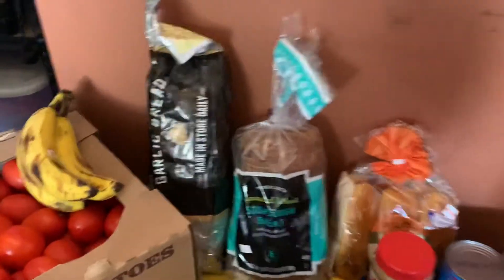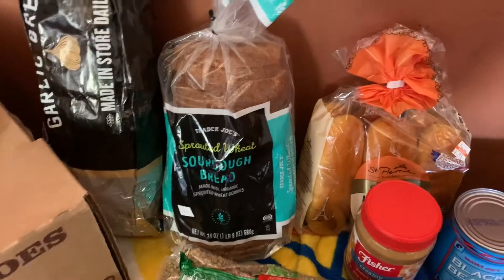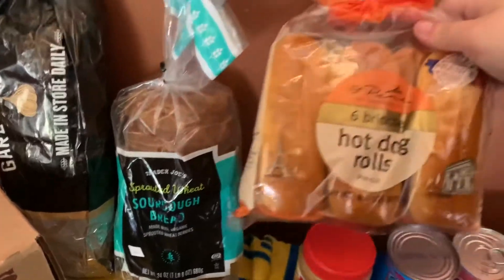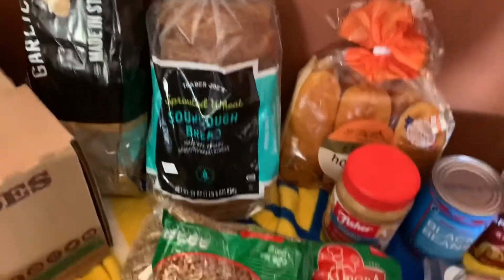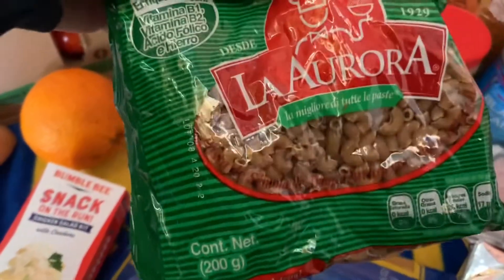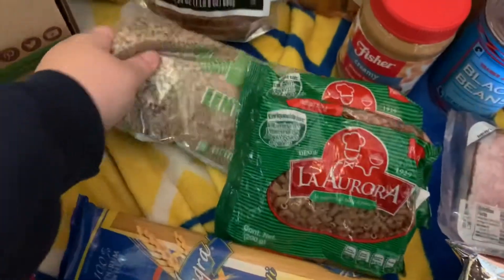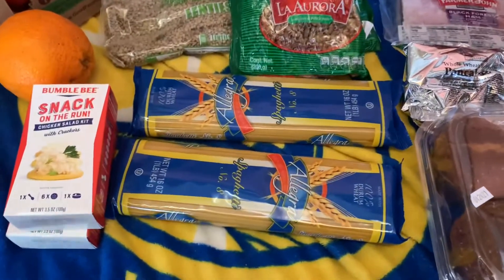For bread items, we got garlic bread, a loaf of sourdough bread, and some brioche hot dog rolls. There are two pastas — I think they're whole wheat, I've never seen these before — macaroni style, and a bag of lentils, and two spaghetti noodles.